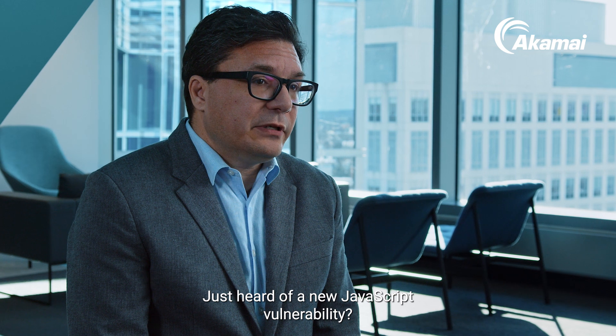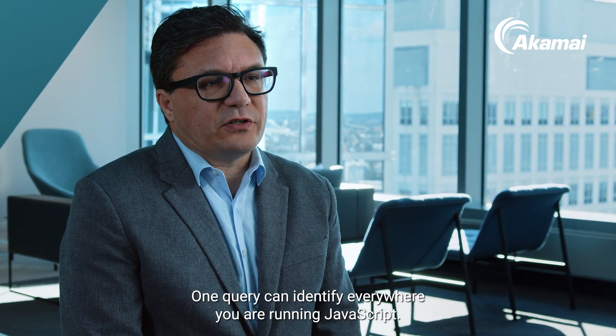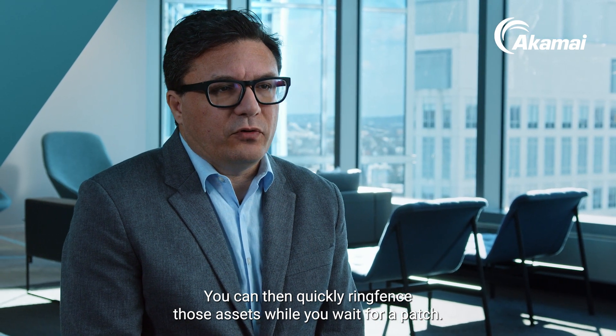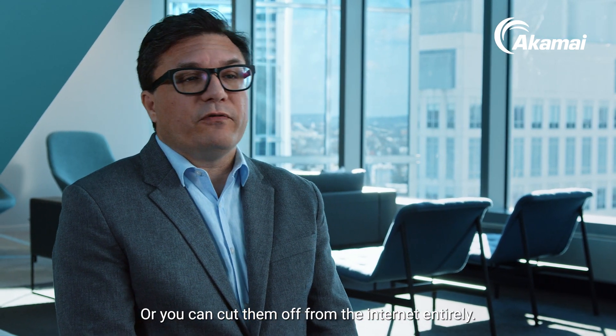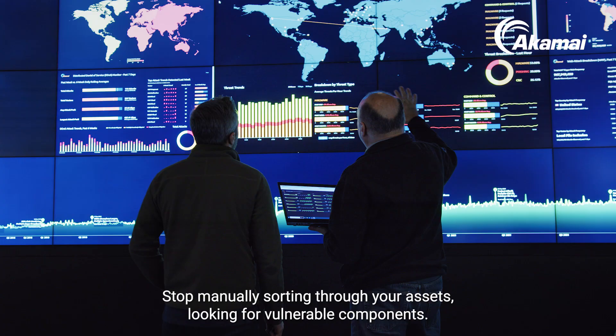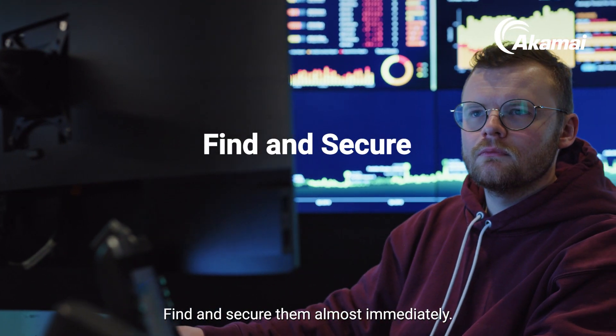Just heard of a new JavaScript vulnerability? One query can identify everywhere you are running JavaScript. You can then quickly ring-fence those assets while you wait for a patch, or you can cut them off from the internet entirely. Stop manually sorting through your assets looking for vulnerable components.